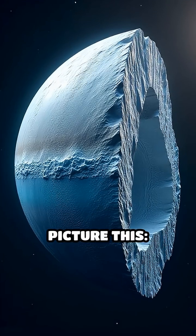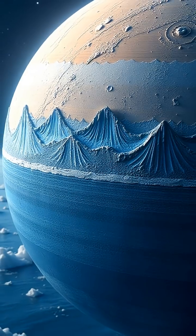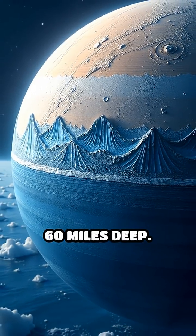Picture this: the ice crust is up to 15 miles thick, and underneath, a liquid ocean stretches for over 60 miles deep.